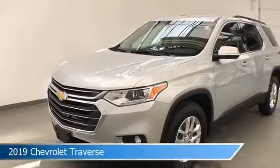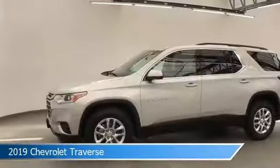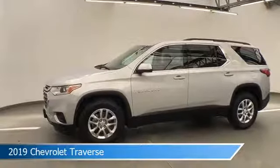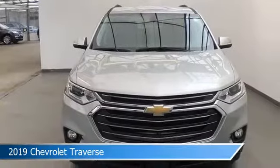Take a look at this 2019 Chevrolet Traverse, equipped with a 9-speed automatic transmission in silver ice metallic. This car comes with some great features including alloy wheels, power windows, Android Auto, anti-lock brakes and more. Come in and check it out today.